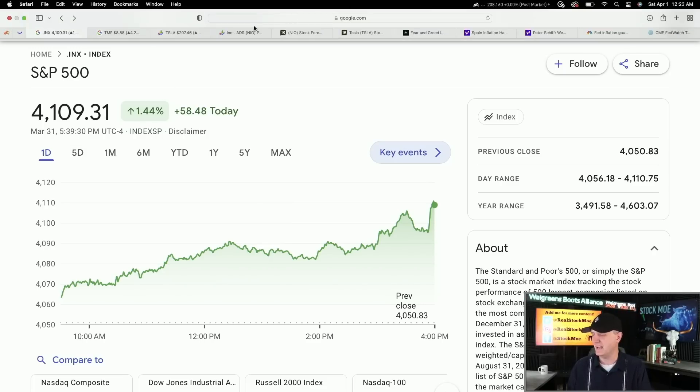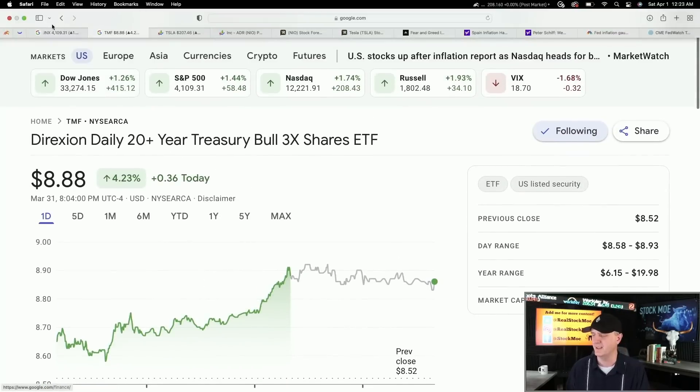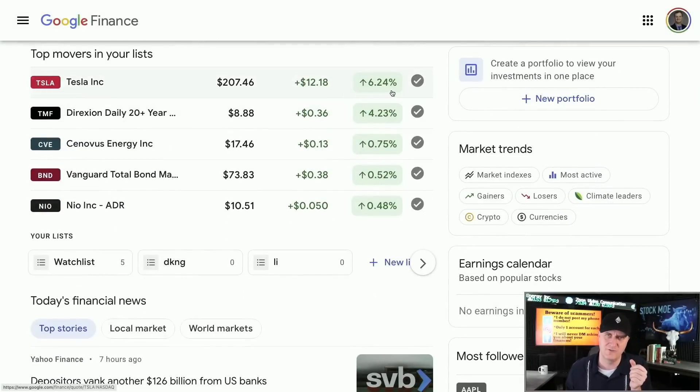Just in case we have that downside — which I think we're going to. As we talk about this, some of the good ones: my Tesla stock is up 6.24%. I have a ton of Tesla stock, so that makes up for a lot of pain. The 20-year bond — TMF — was up 4.23%, and I am loaded to the gills with that. Synovus up, Vanguard up, NIO up. So it wasn't that bad.